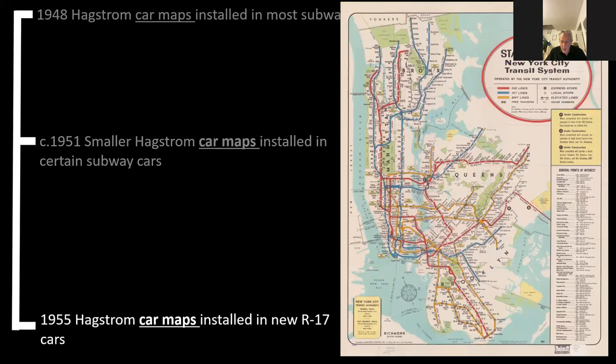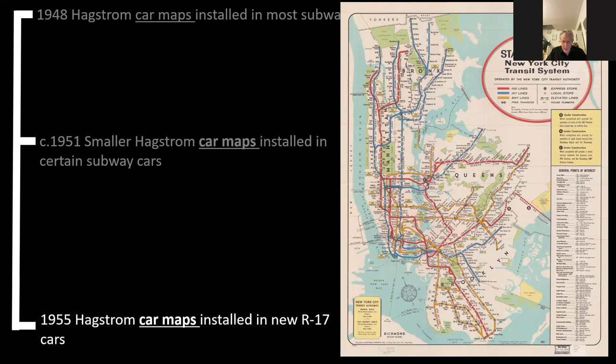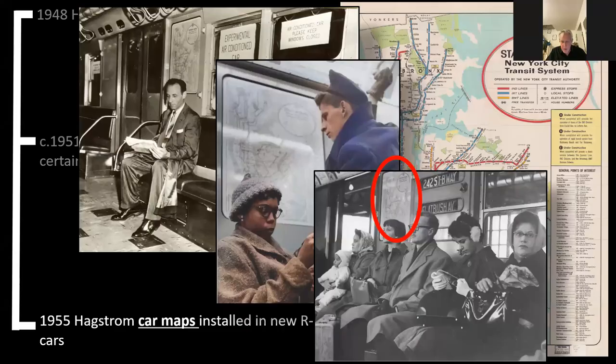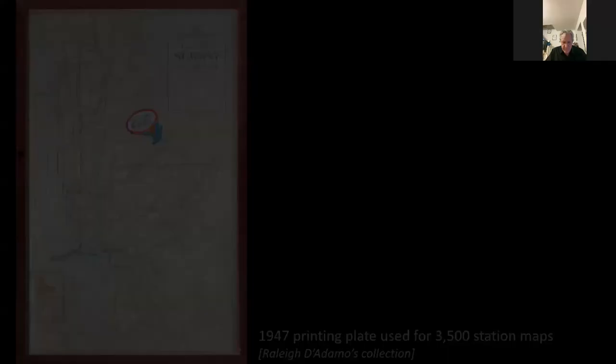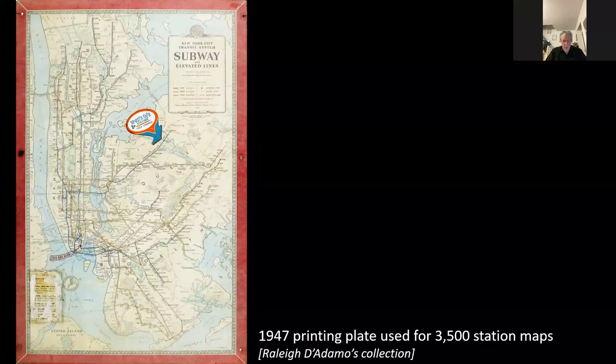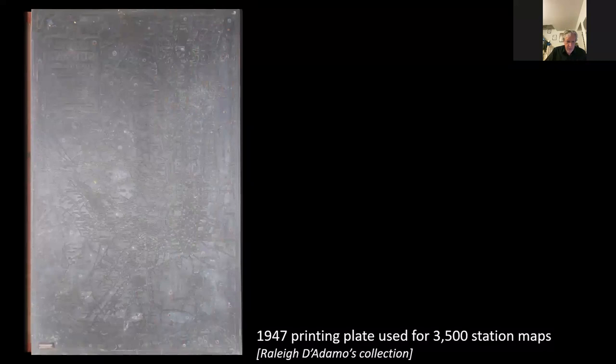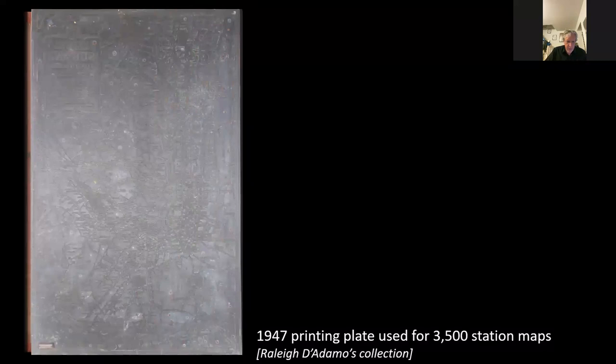Another edition — a smaller one for certain cars — was not so widely available. This one was only produced for the R17; I've only ever seen one copy, and that is in the Library of Congress. The others you can see on eBay now and again, but this one I've never seen for sale. It was used in actual passenger service, as we can see in some photographs. This particular design of the car map, I think, was only used in R17s — though I'm not certain of that.